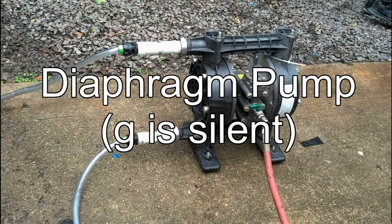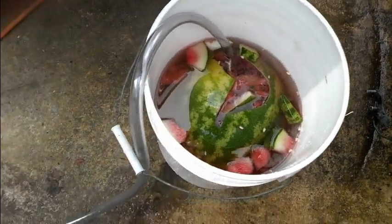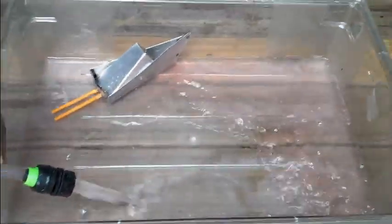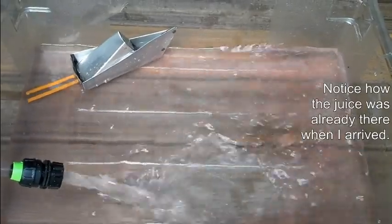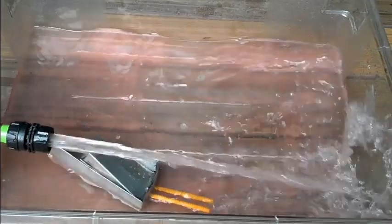This is the diaphragm pump. It can pump liquids as well as some solids. The diaphragm pump will now pump this bucket of watermelon remains.